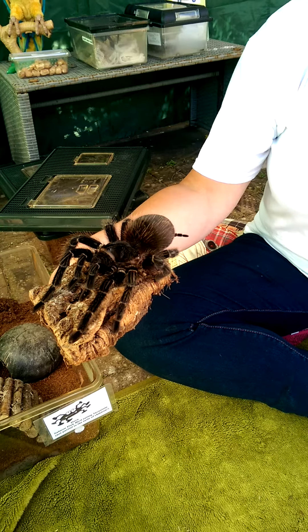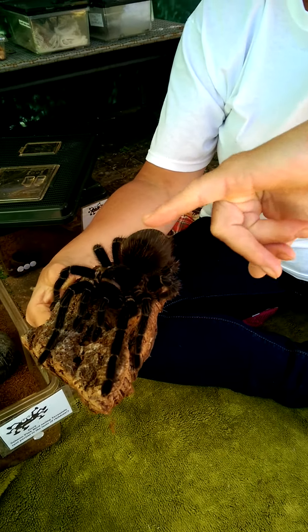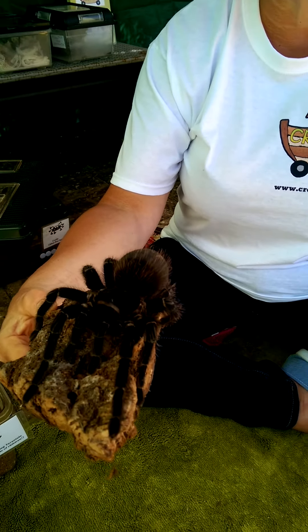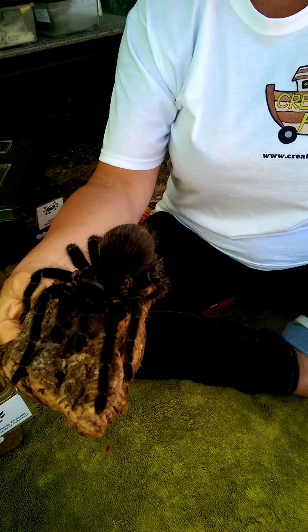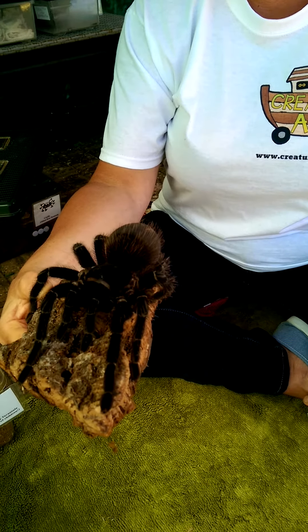She is a nocturnal creature. If we look, that tiny tiny bump in the middle of what's called her prosoma are her eyes. She actually has eight eyes. But she finds out primarily about the world around her by the hairs all over her body.